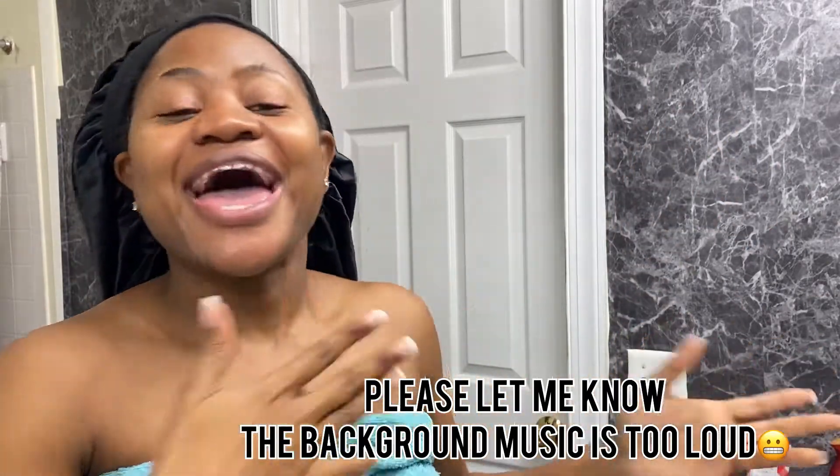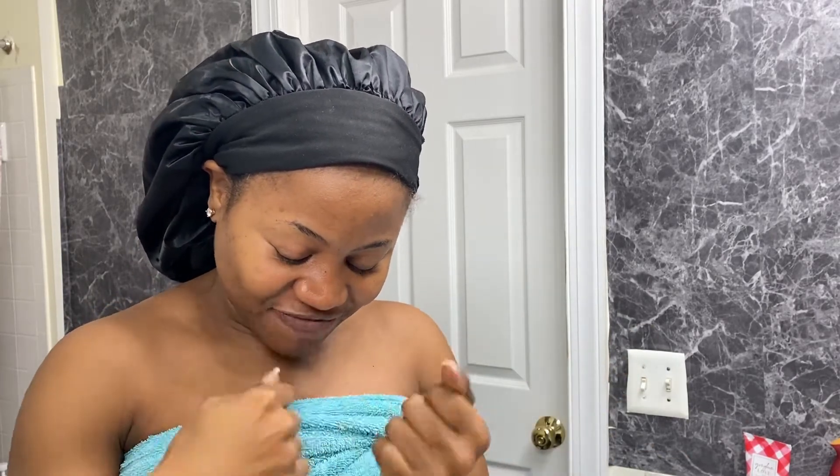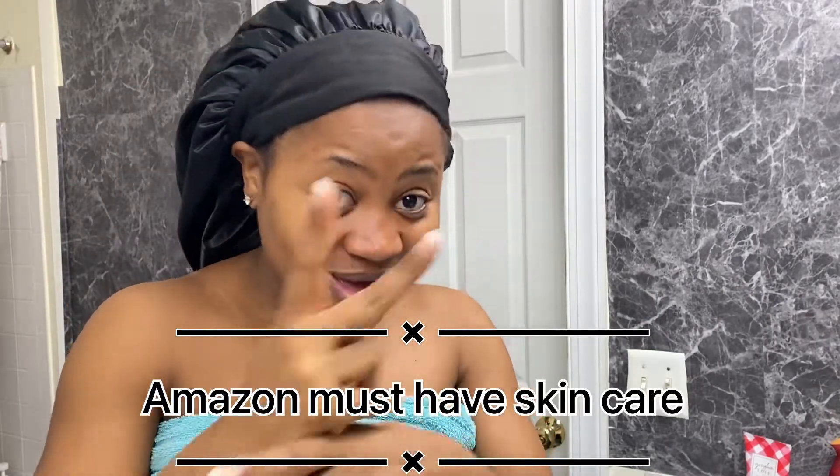Hey guys, it's me again — Empty That Beauty. I'm sorry for not uploading as often as I should, but I'm here. Forgive me! You see the title — Amazon must-have skincare — so you must have what I'm going to show you all now. Don't say I didn't tell you!